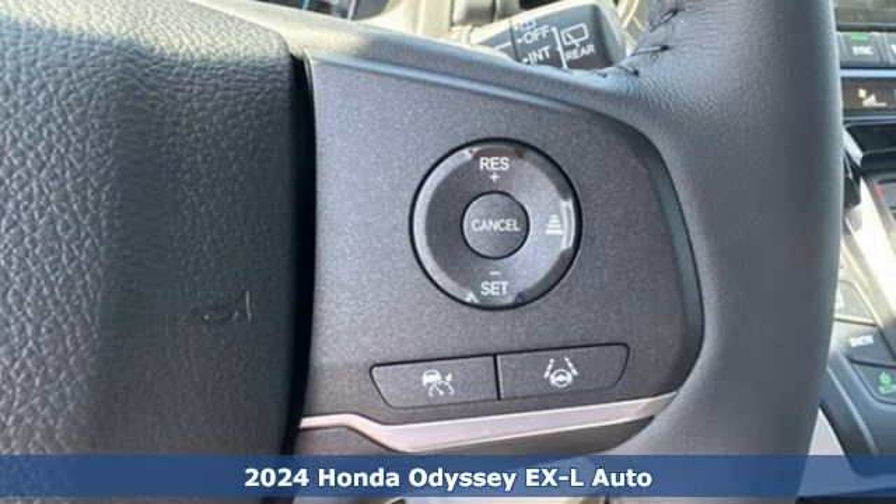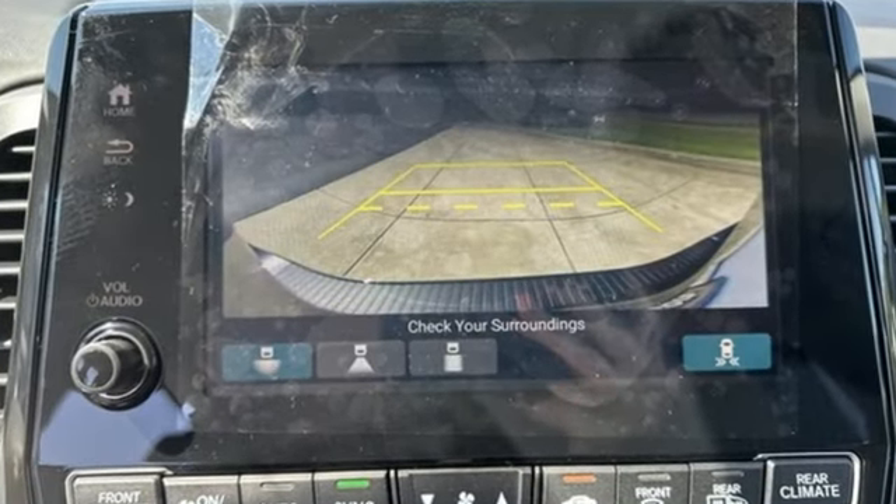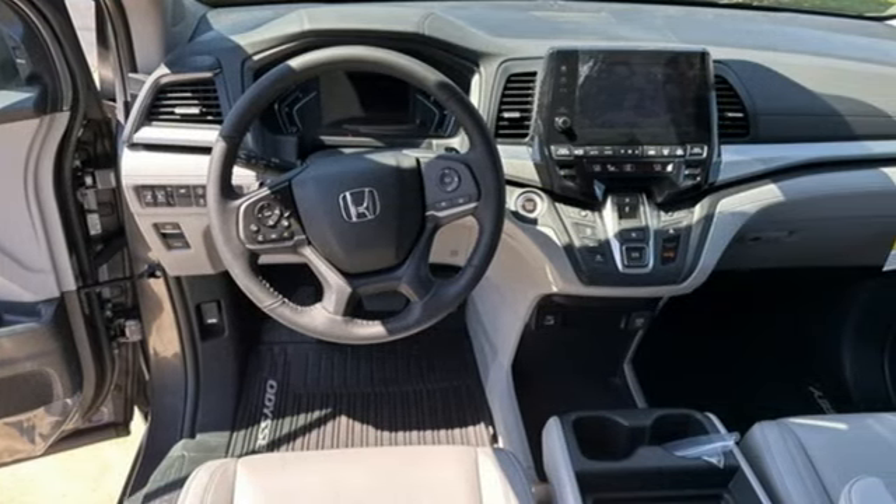Features include memory exterior door mirror settings, front heated leather bucket seats, streaming audio, and auto dimming rear view mirror.